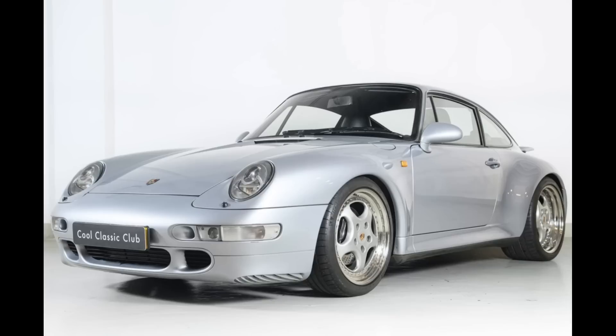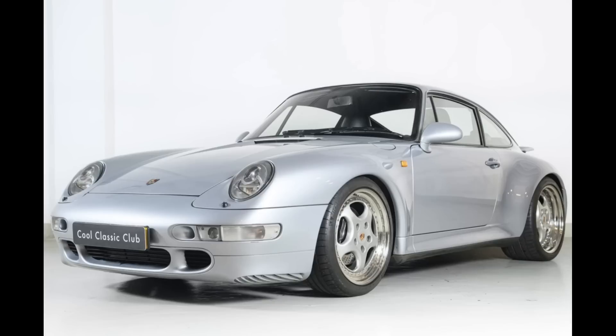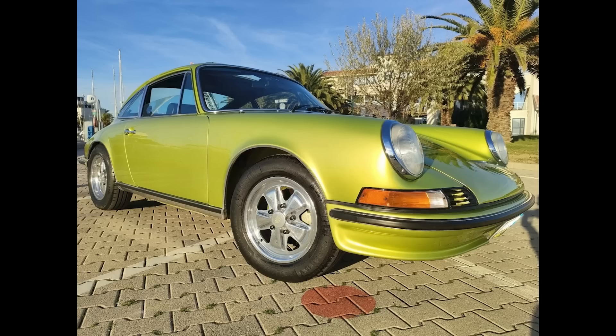Two cars on Bring a Trailer were bid with reserves not met today, January 2nd. A polar silver TechArt modified 1998 Porsche 911 S Coupe located in the Netherlands with 121,000 kilometers was bid to $90,000. A Delphi Green 1973 Porsche 911T Coupe was bid to $70,500.